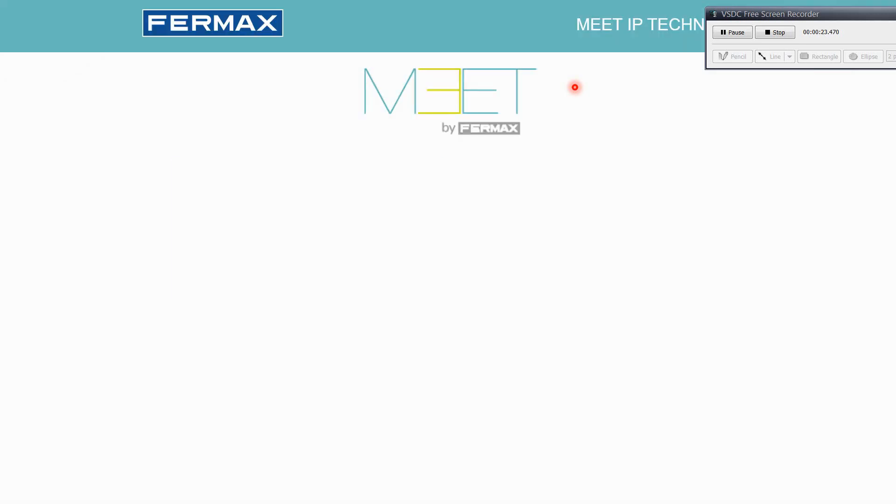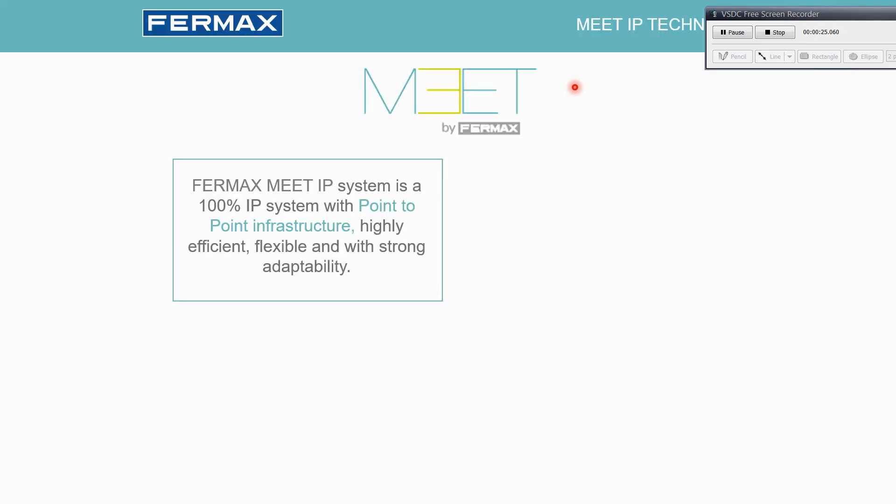Welcome to the Fairmax Meet webinar. In this presentation we will see the product range, the features, the devices, and the possibilities the system offers.